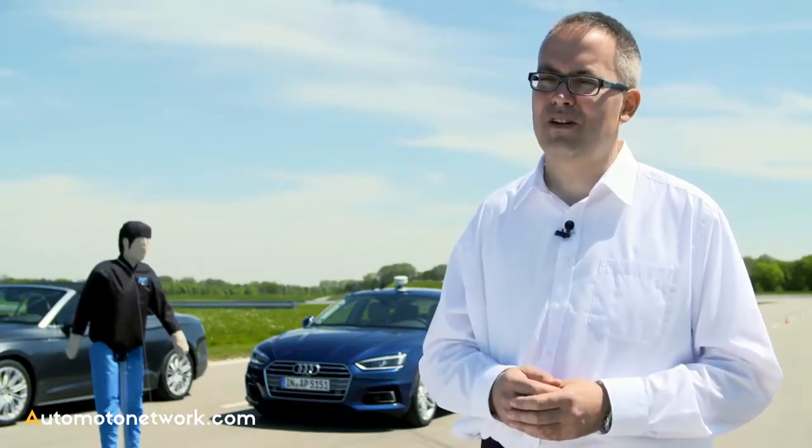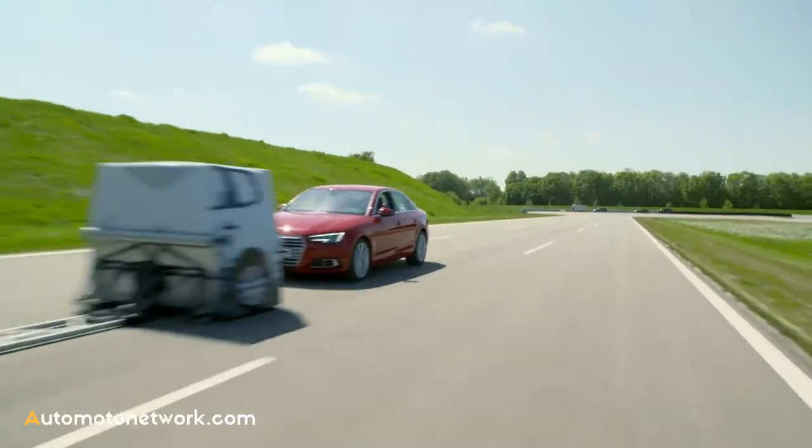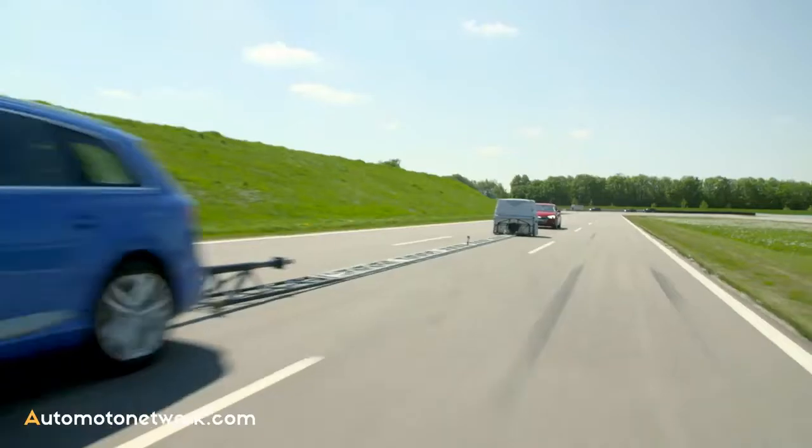The driver is still supposed to actively drive the vehicle, but if he gets distracted for whatever reason, this system is there and can avoid accidents.